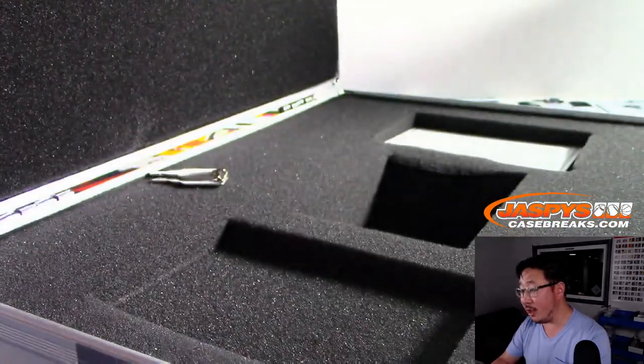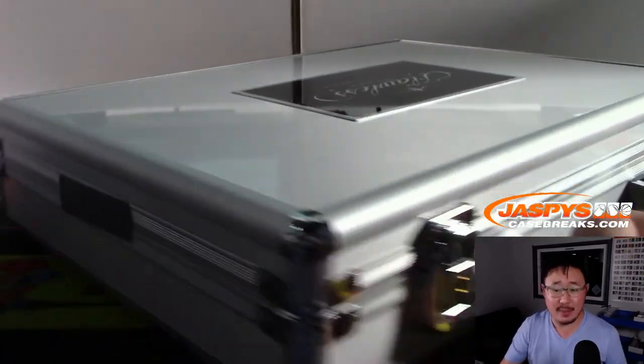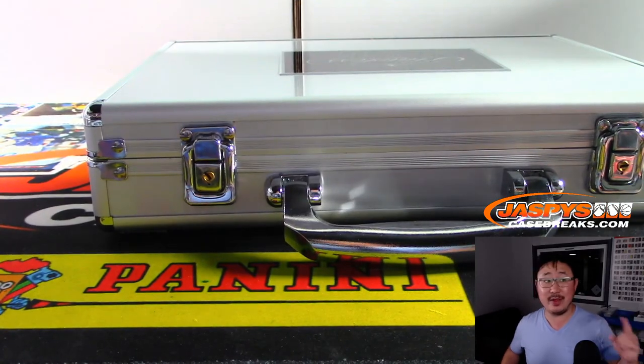And there you go, boys and girls. The case is closed on another case of Flawless Basketball. That was Pick Your Team number four. Next Pick Your Team is in the store — we can do another one tonight if you'd like. Check it out on jazbeescasebreaks.com and we'll see you next time. Bye-bye.